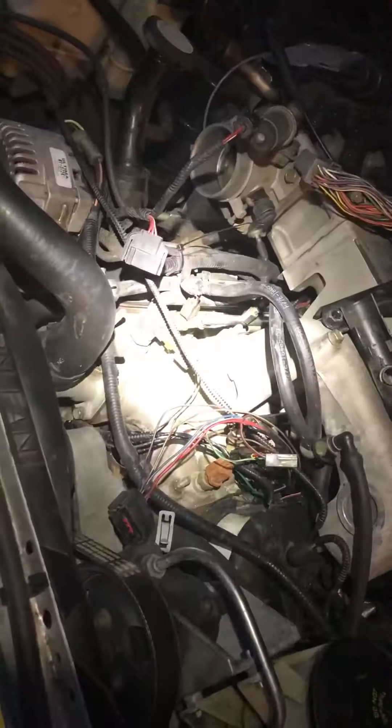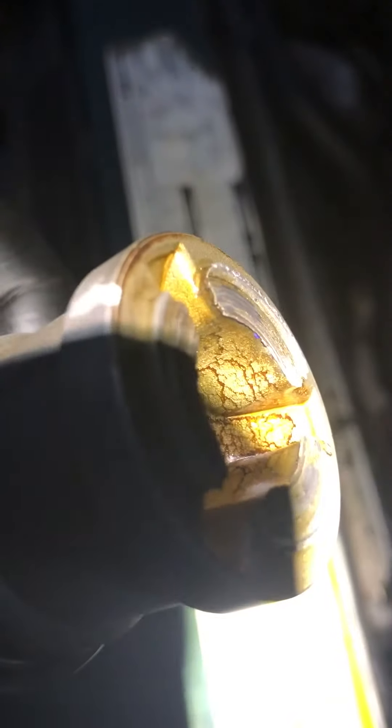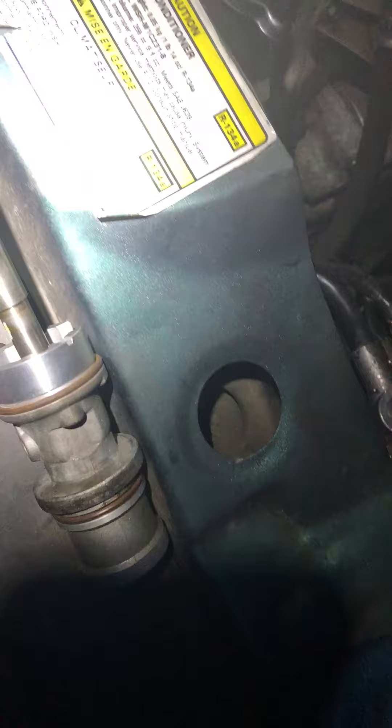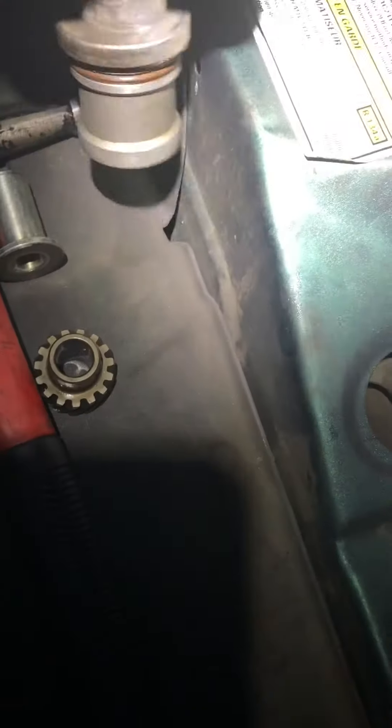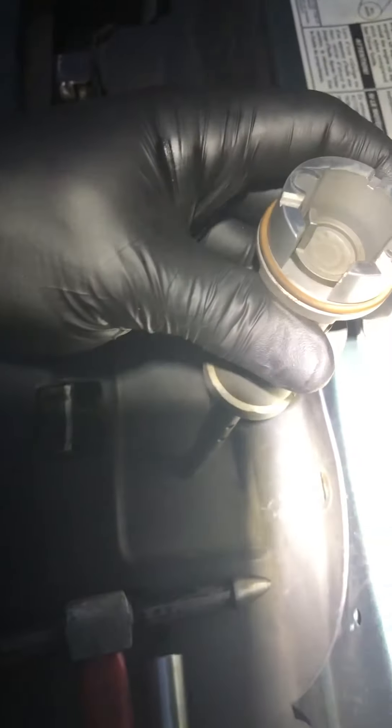What I found on the inside portion of the actual cam sync is that it's a little ground up. If you look at the actual housing unit, you can see there's been grinding on the housing, and that was allowing the shaft to move up and down inside the casing of the synchronizer, which in turn was setting a code. While rotating, this thing is actually jumping up and down — you can actually hear it making a ticking sound.